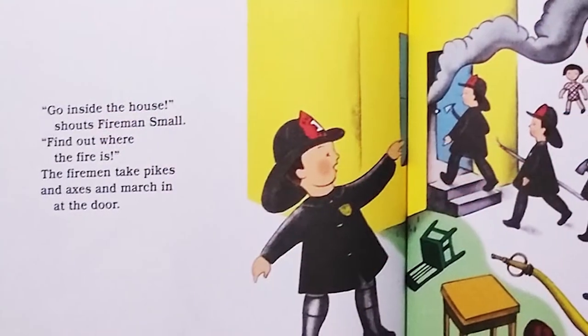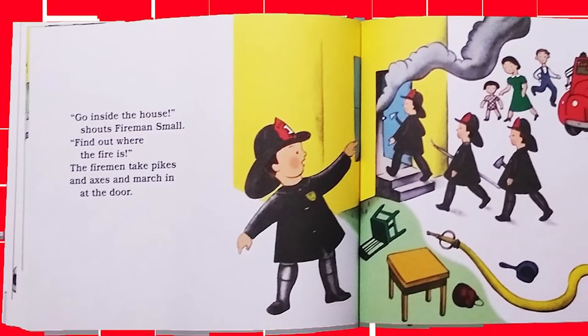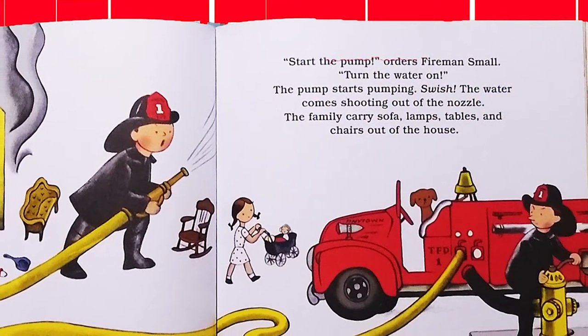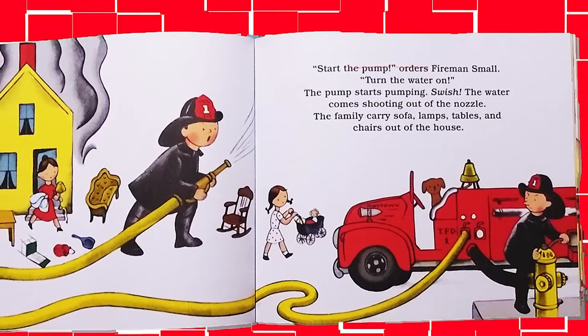Go inside the house, shouts Fireman Small. Find out where the fire is. The firemen take picks and axes and march in at the door. Start the pump, orders Fireman Small. Turn the water on. The pump starts pumping. Swish! The water comes shooting out of the nozzle.